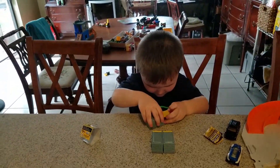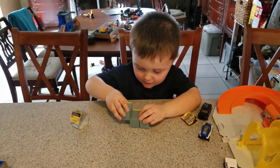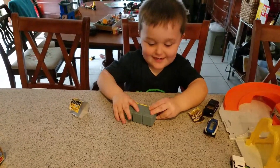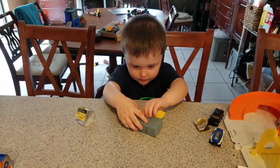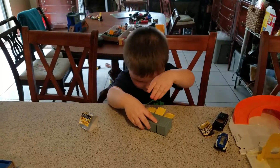Is it Grandad Dog's garage? No, it's not Grandad Dog's garage. How many does that make? Three. Count them. One, two, three. Alright.